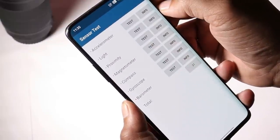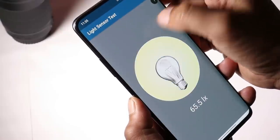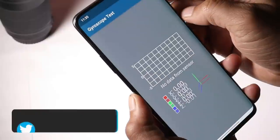On Beta 1, I noticed slight issues with the sensors, but on Beta 2 I don't have any kind of sensor issues. All sensors are working great — including accelerometer, light, proximity, compass, and gyroscope.